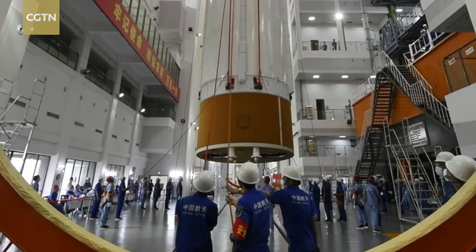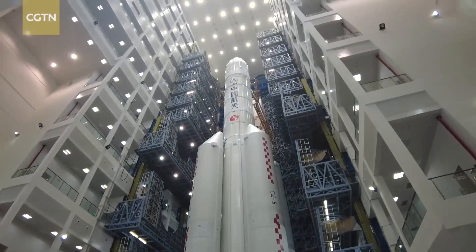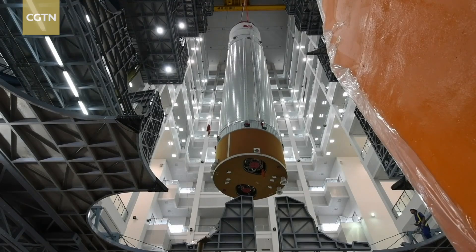Compared to the Chang'e 5 mission rocket, this Long March 5 rocket catering to the Chang'e 6 mission also has its reliability index up from 0.86 to 0.93.